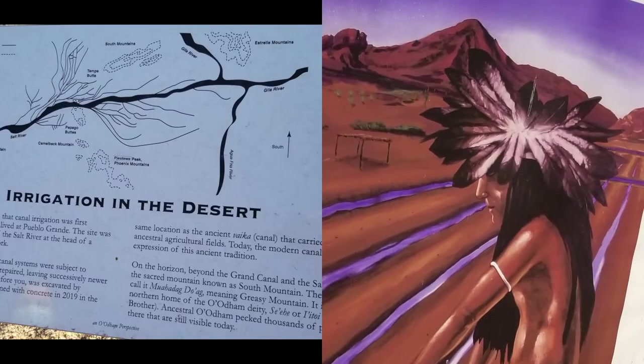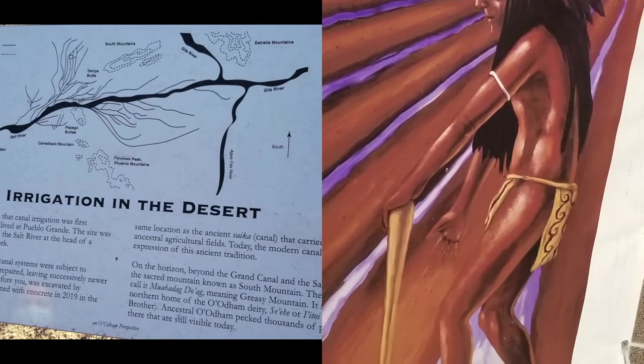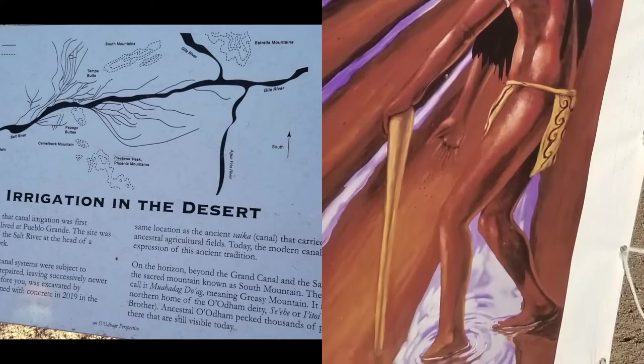One of the more famous contributions of the Ho'okam was their engineering of some of the earliest irrigation ditches in the desert.